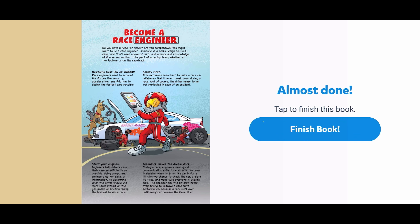Become a race engineer. Do you have a need for speed? Are you competitive? You might want to be a race engineer, someone who helps design and build race cars. You'll need a love of math and science and a knowledge of forces in motion to be part of a racing team, whether at the factory or on the racetrack. Newton's first law of vroom: race engineers need to account for forces like velocity, acceleration, and friction to design the fastest cars possible. Safety first — it is extremely important to make a race car reliable so that it won't break down during a race, and the driver needs to be well protected in case of an accident.